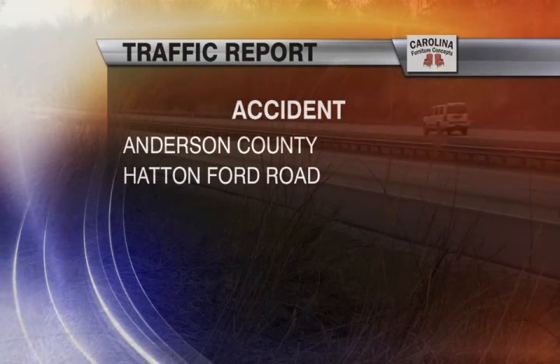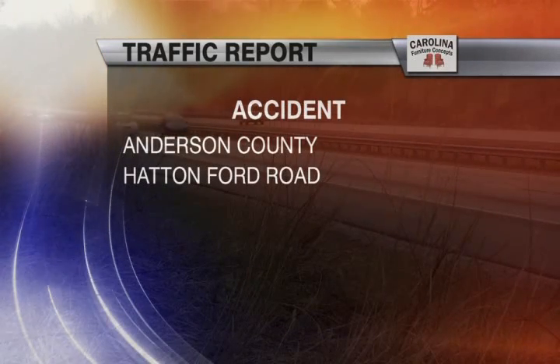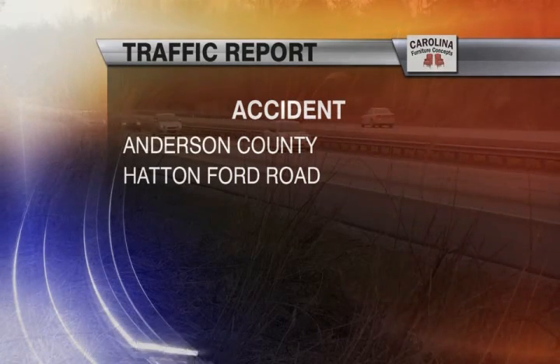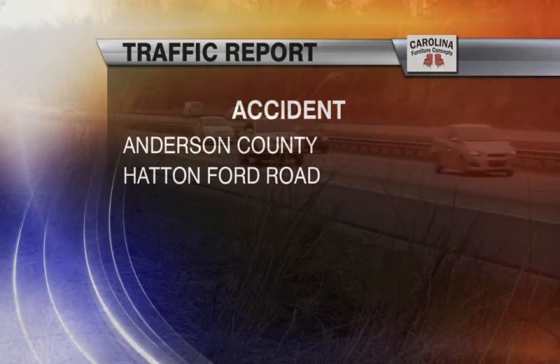And in the upstate, the Highway Patrol is working an accident in Anderson County. Expect delays on Hatton Ford Road. For your News 13 Carolina Furniture Concepts traffic report, I'm Kimberly Dorner.